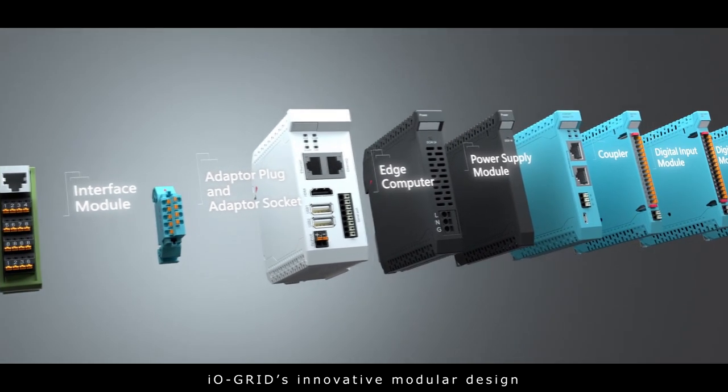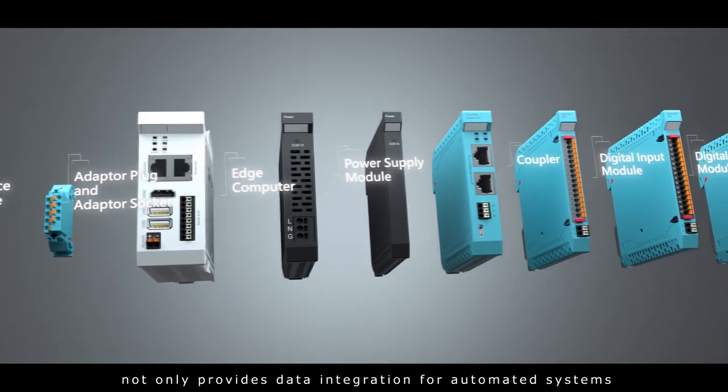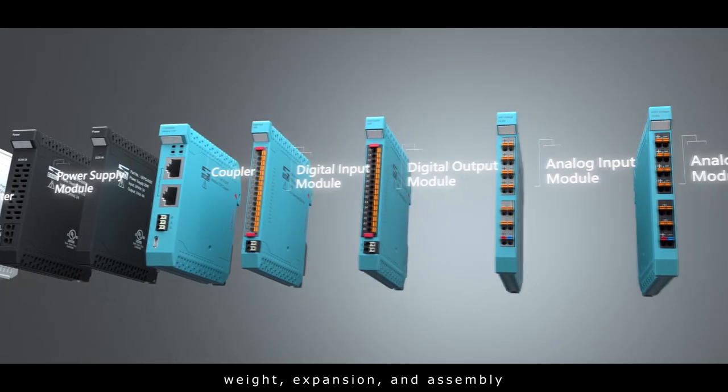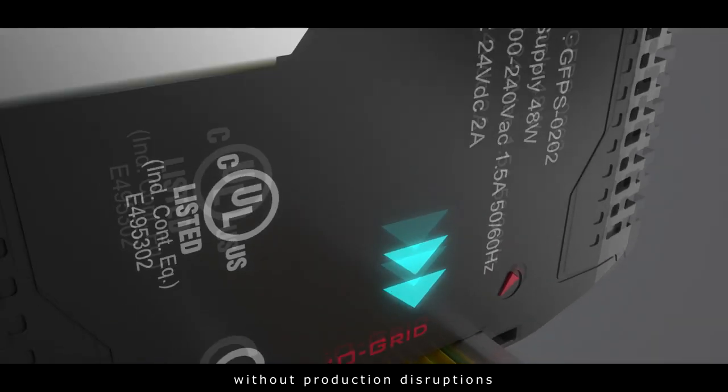IOGrid's innovative modular design not only provides data integration for automated systems, but also offers class-leading advantages in performance, weight, expansion and assembly, convenient maintenance and installation without production disruptions.